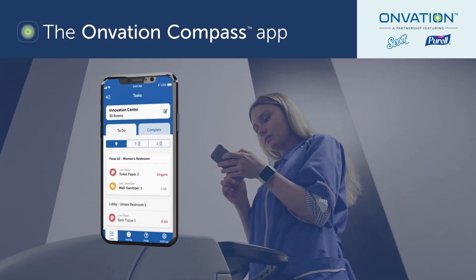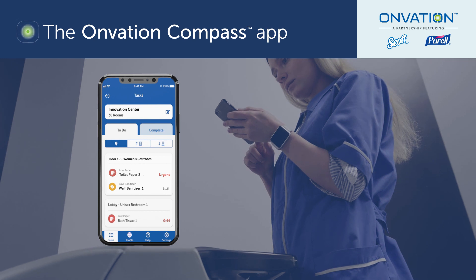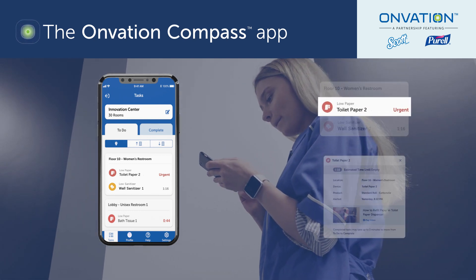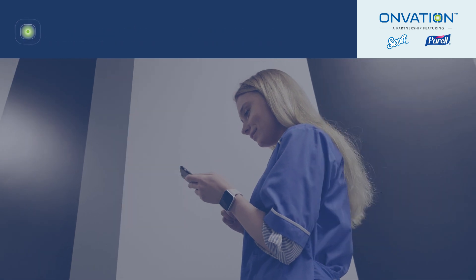This latest evolution of our premium system also offers the new Onvation Compass app, an app designed specifically for cleaning staff, so they spend less time checking dispensers and more time cleaning in areas that need it most.